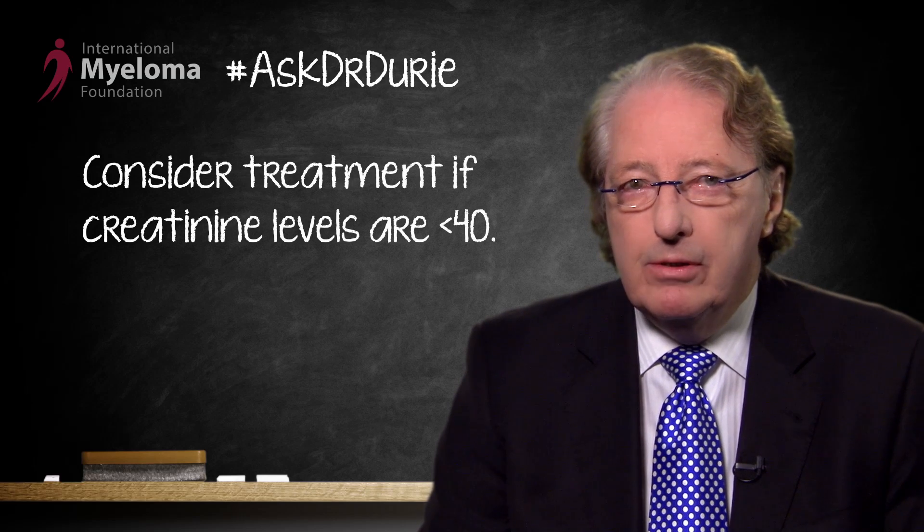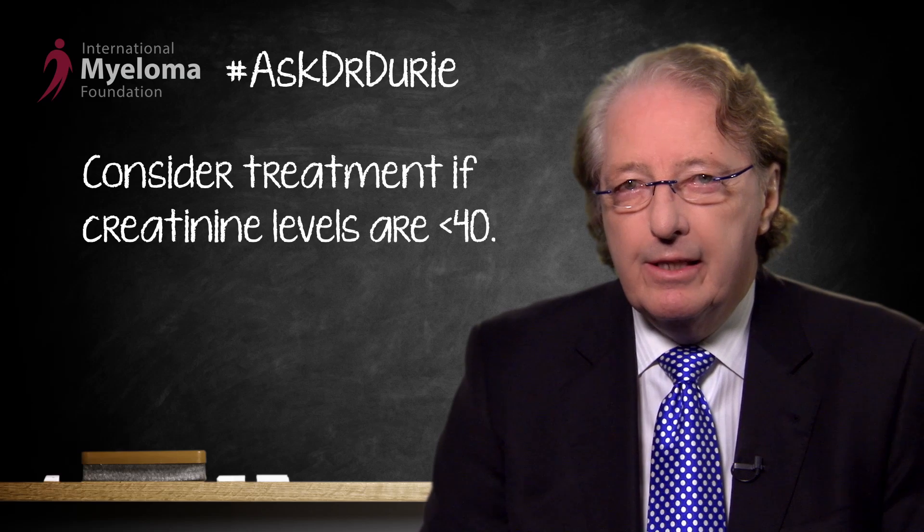As far as kidney function, we've identified a creatinine clearance level of 40, so that if the creatinine clearance is less than 40, this would be a concern about deteriorating kidney function and a reason to consider starting treatment.